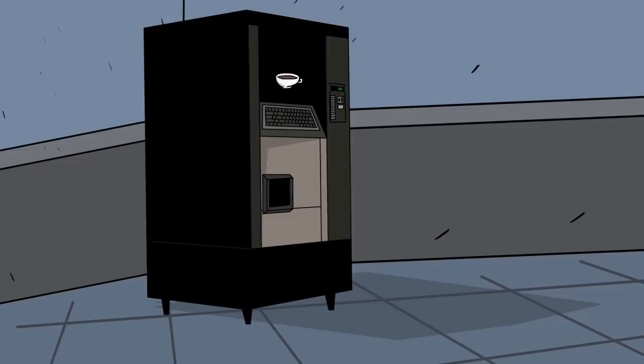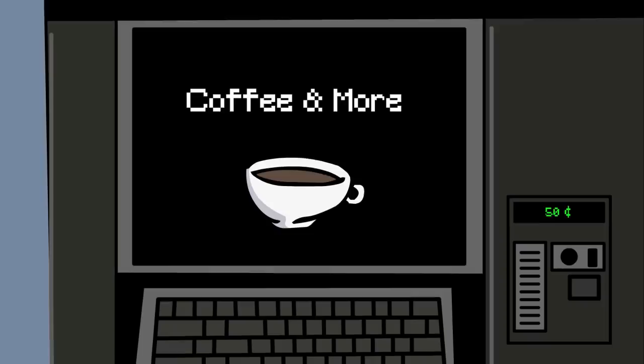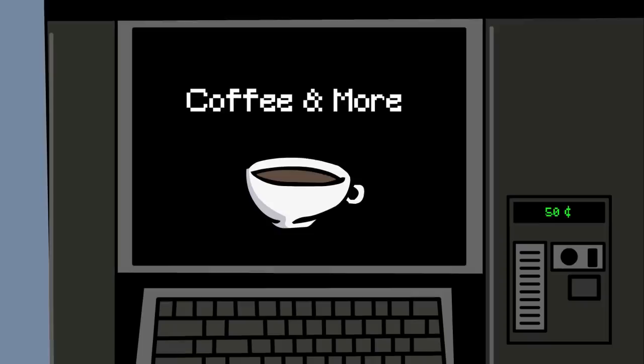SCP-294's origins are unknown. It appears SCP-294 had always been located in the second floor break room of the SCP Foundation. It appears unusual that nobody remembers SCP-294 being delivered to the break room, nor do they remember ever requesting a coffee machine. SCP-294 to this day still remains somewhat of a mystery.